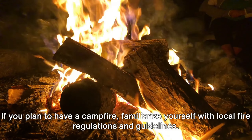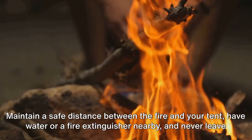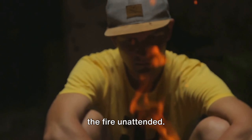Tip number eight. If you plan to have a campfire, familiarize yourself with local fire regulations and guidelines. Maintain a safe distance between the fire and your tent, have water or a fire extinguisher nearby, and never leave the fire unattended.